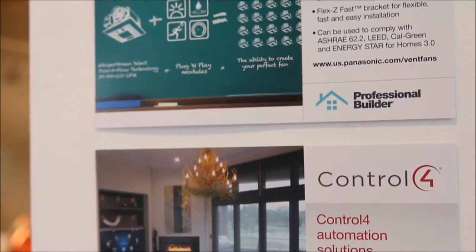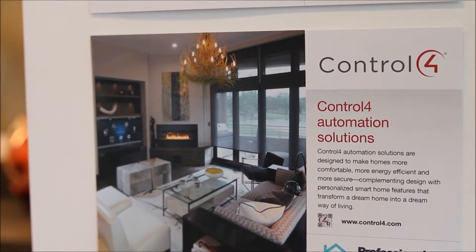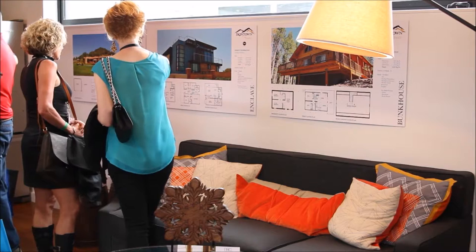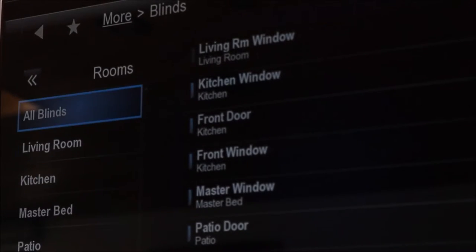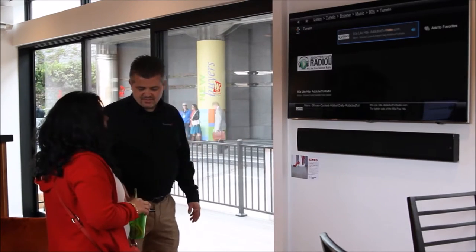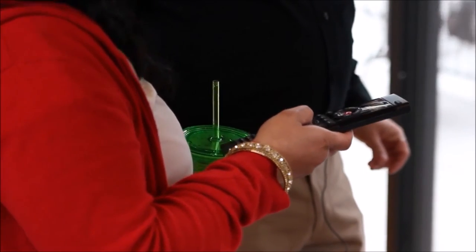Control4 is a great solution for us. We're excited to make that a part of our business because in order to be on the cutting edge, you need to have partners that are on the cutting edge. Control4 is definitely ahead of the curve. Their switches and hardware are all attractive, it looks nice, it's got LED lighting throughout it, it's very easy to control, and we feel it's a big part of our business going forward.